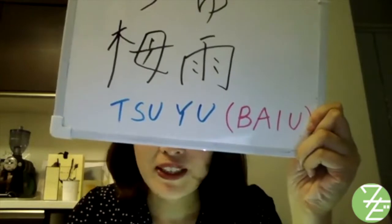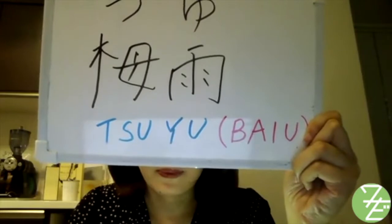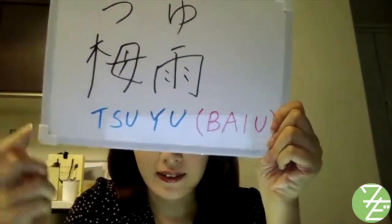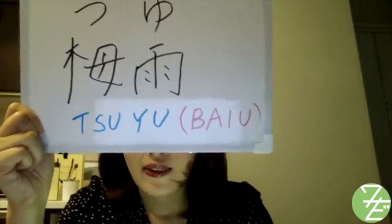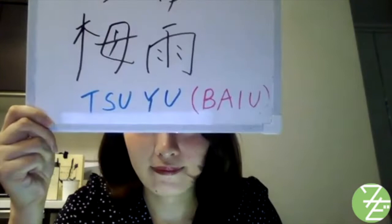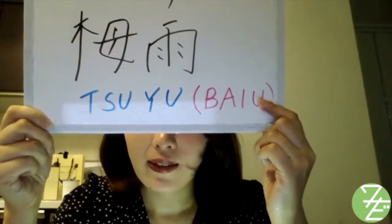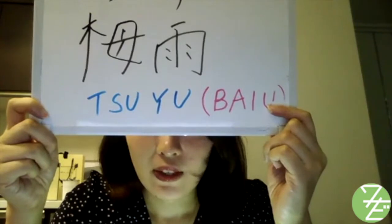It was named this because Japanese plums ripen in this season. This kanji has two ways to read. One is tsuyu, as I said before. The other is bayu. Tsuyu is kunyomi, the Japanese reading, and bayu is onyomi, the Chinese reading.